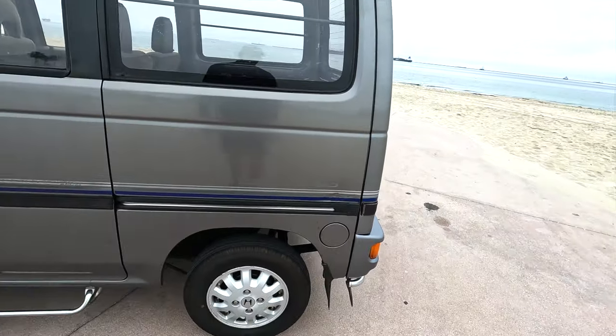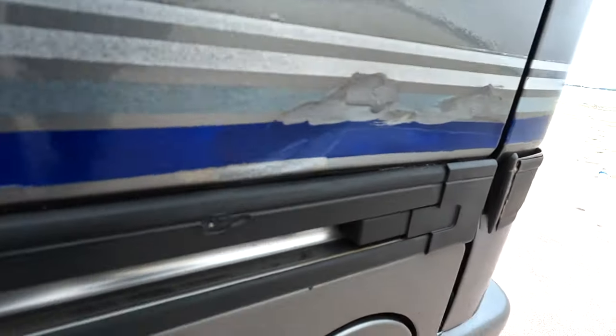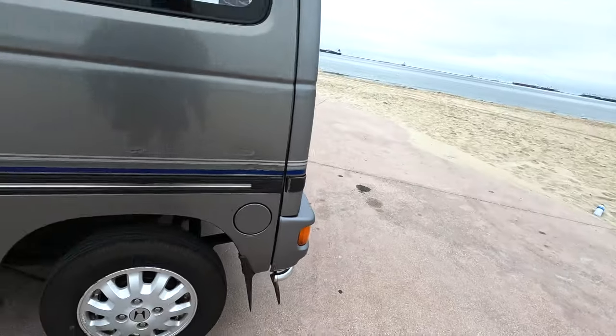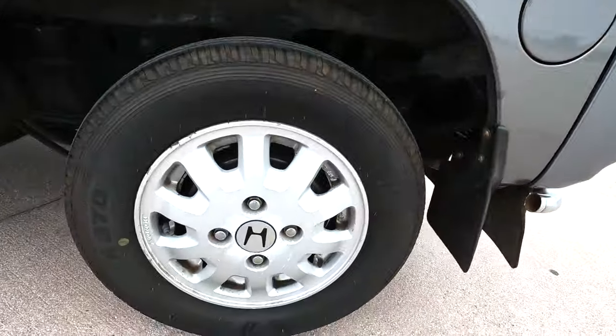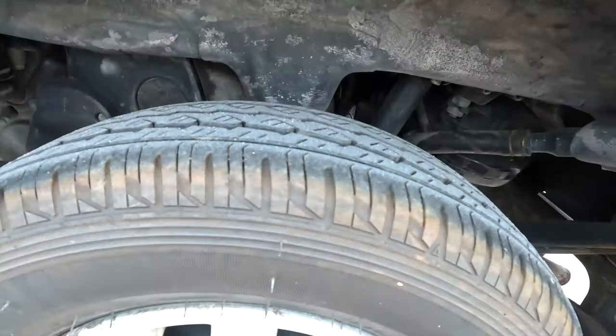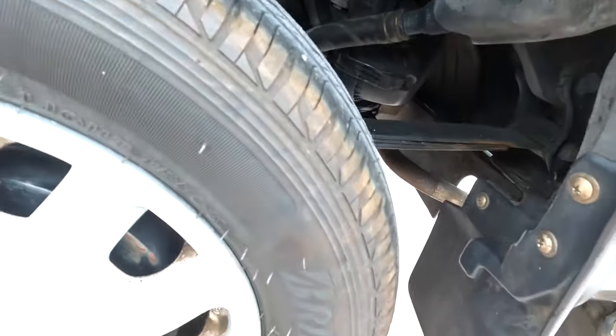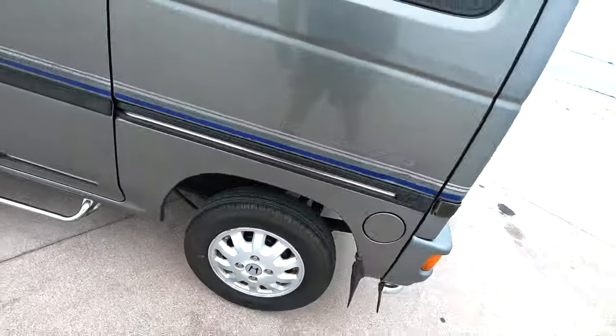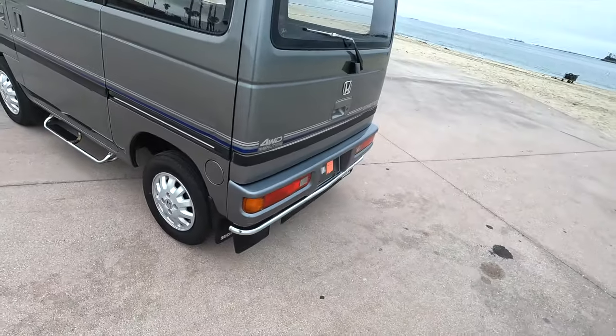Looks like a little dent here on the side that can easily be pulled out. The tire is pretty good — good tread, no sun cracking or anything like that. Everything looks good. Let's go around to the side.